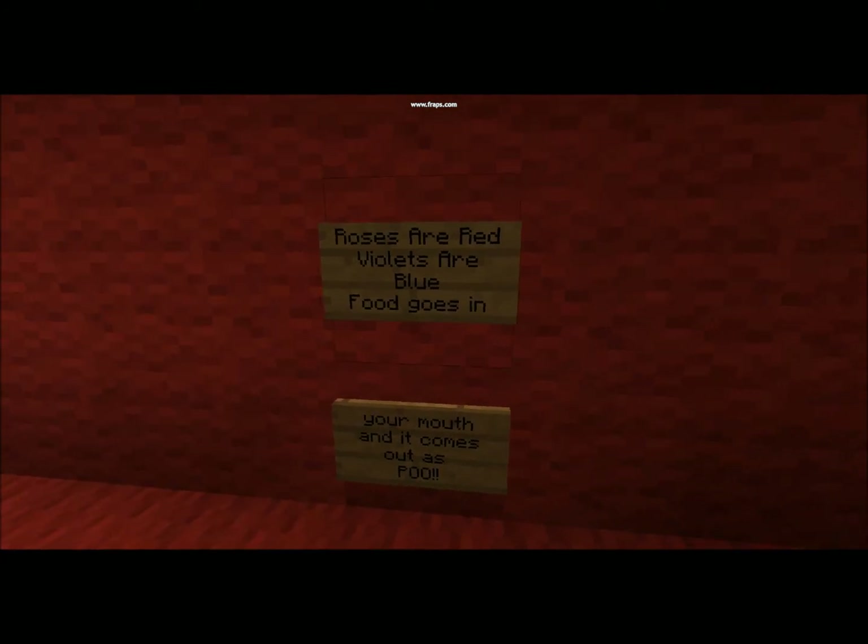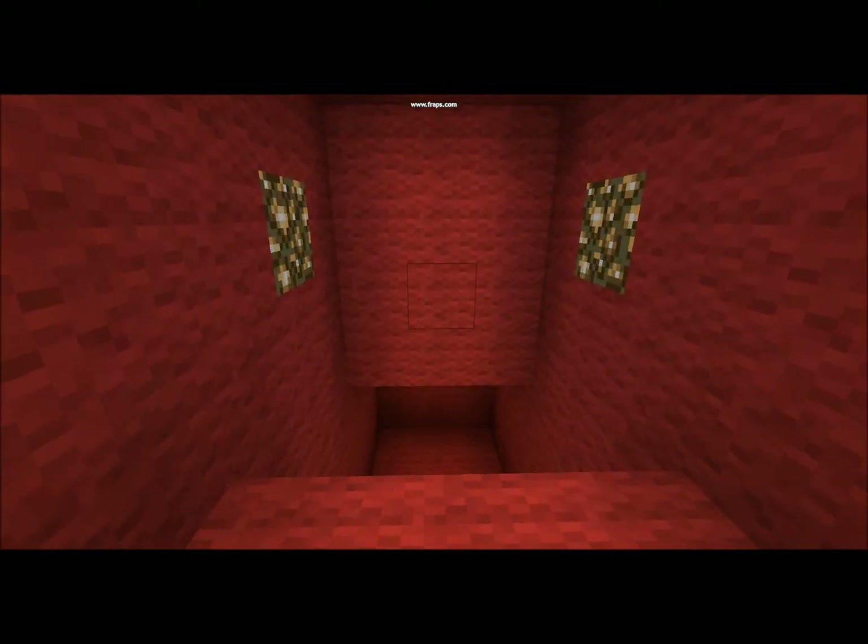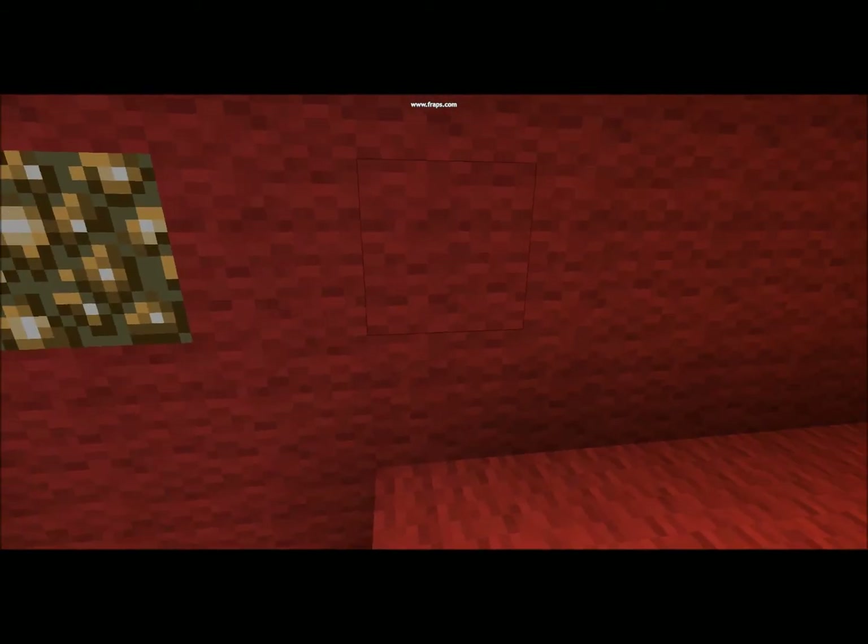And here's a poem: Roses are red, violets are blue, food goes in your mouth and it comes out as poo. Brought to you by my partner.